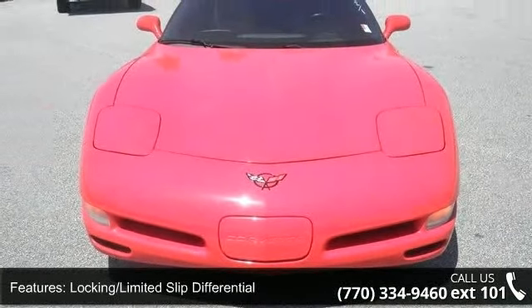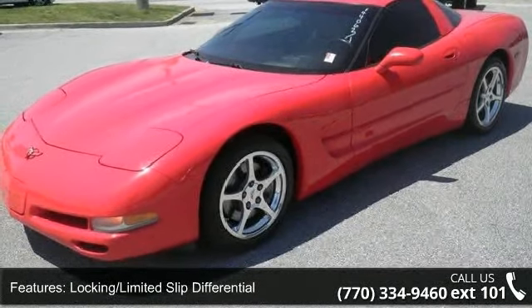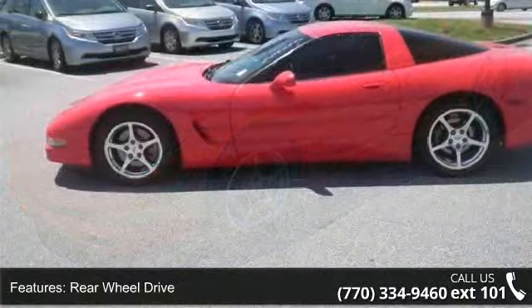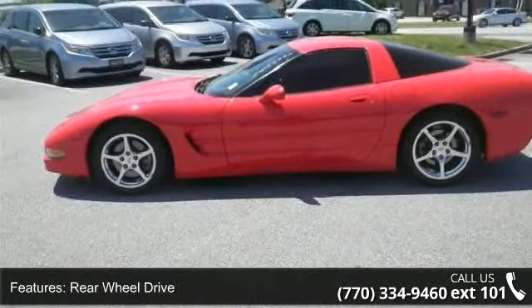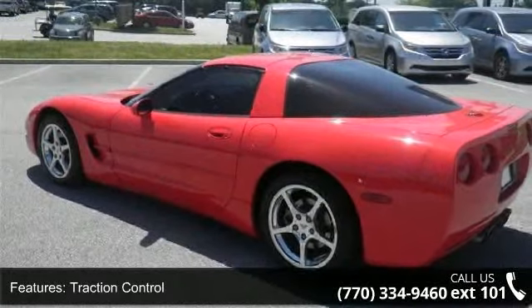Some of the top features included with this vehicle are passenger airbag on-off switch, keyless entry, aluminum wheels, front reading lamps, locking limited slip differential, four-wheel disc brakes, and leather seats.